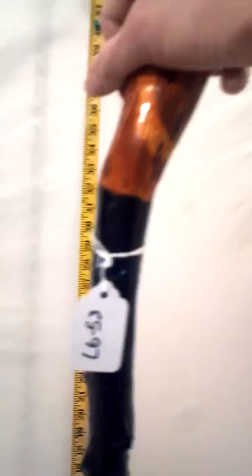Nice round knobbed handle. And again, this is Walking Stick LG 53. Thanks for looking.